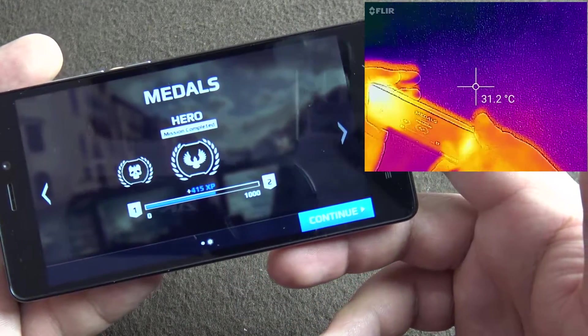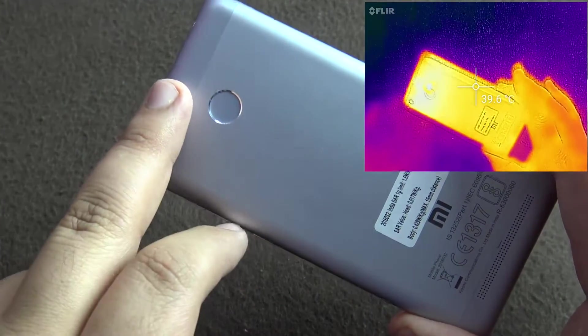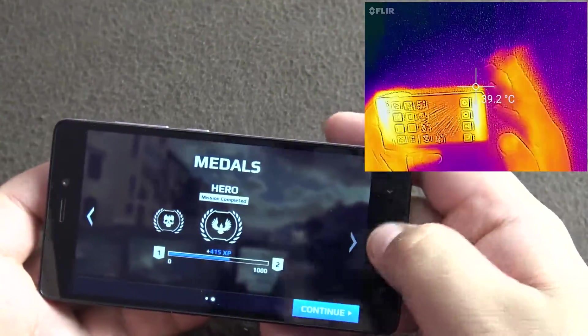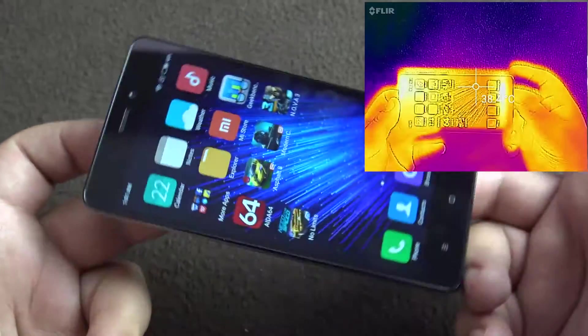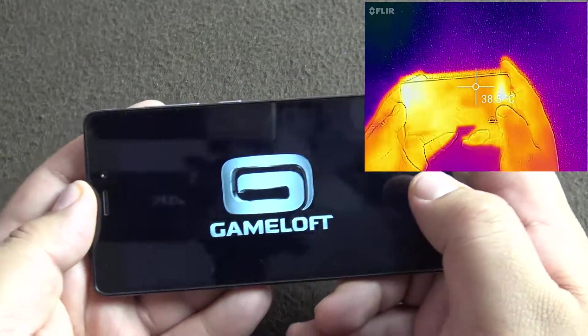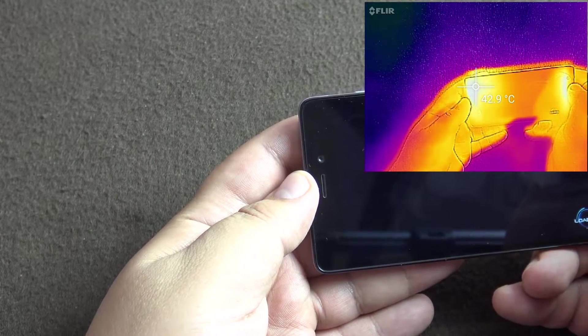The rest of the device seems pretty cool as you can see by the colors — the yellowest part is the hottest. So let's not kill this game and play Nova 3. Temperature is at 43.